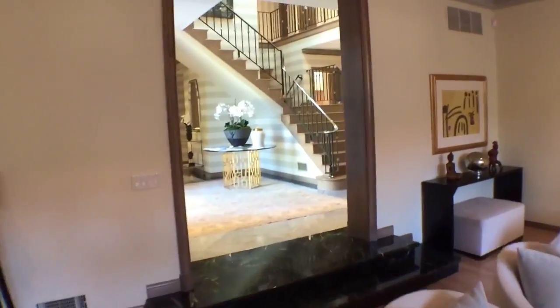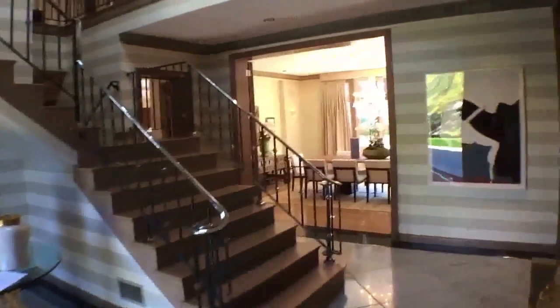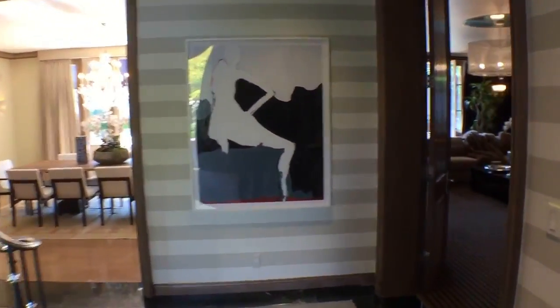This is a very warm, inviting, and very livable home. You're just a few steps from the Beverly Hills Hotel. It has its own north-south tennis court in the front, which is terrific if you love to play tennis.